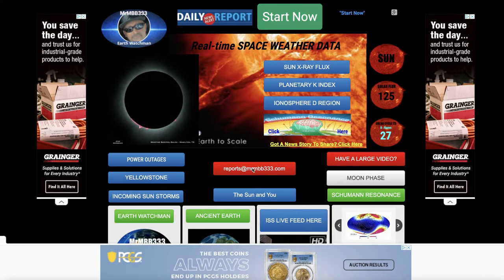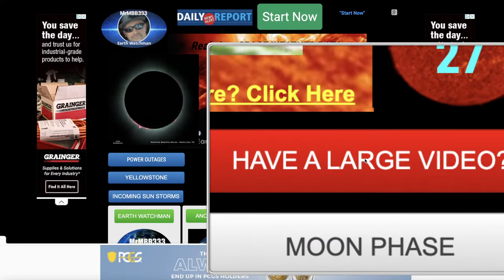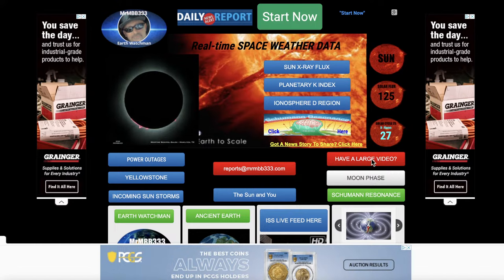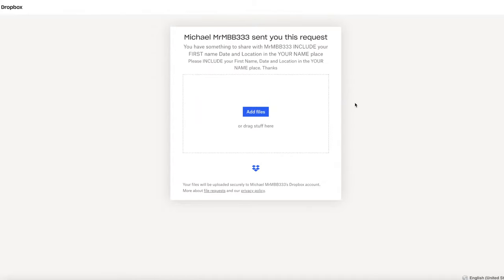That's all I've got for today. Thank you for all your excellent videos — keep them coming. If you have photos to share, send them to reports@mrmbb333.com. If you have large videos, go to earthwatchman.com and look for the red banner that says 'Have a large video' — it's a Dropbox. Just drag and drop your large videos in there; I check it every morning. Thanks for watching, have a super day and be safe out there.